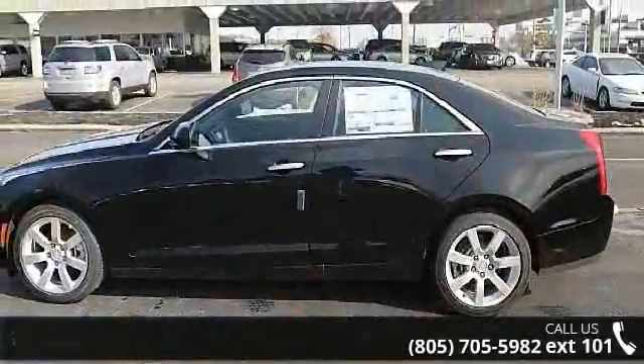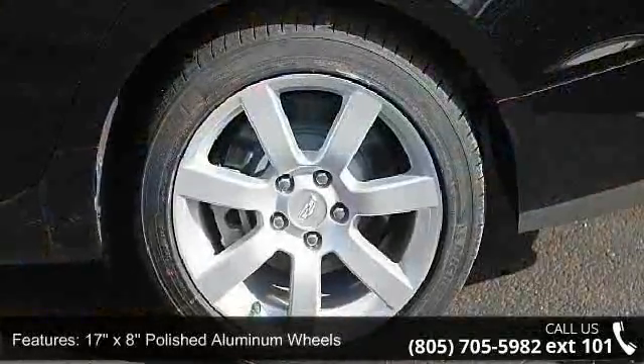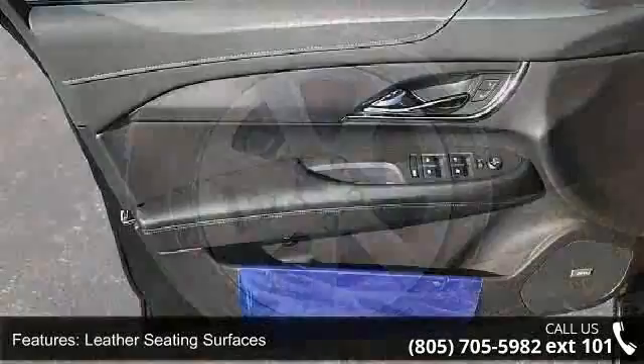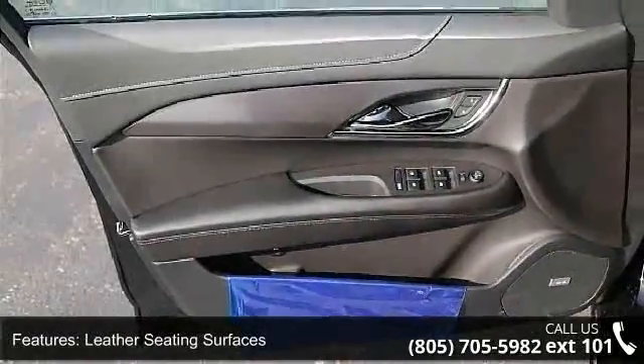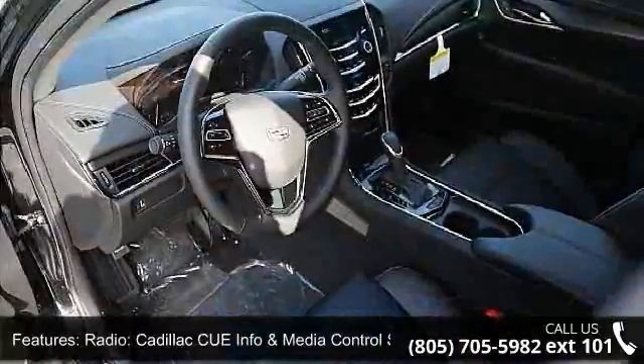Some of the top features included with this vehicle are 17x8 polished aluminum wheels, leather seating surfaces, radio, Cadillac CUE info and media control system, driver and front passenger seat adjusters, and 3.27 rear axle ratio.